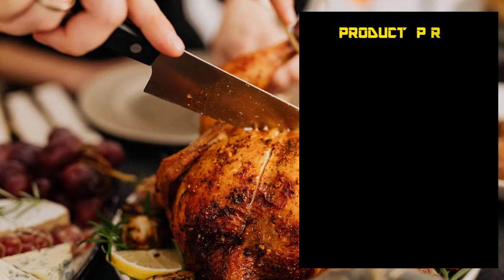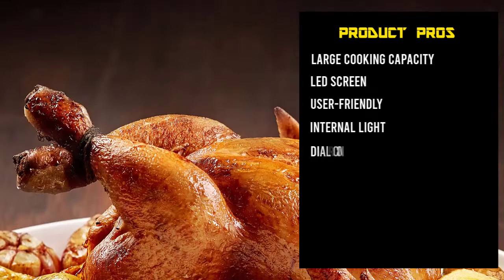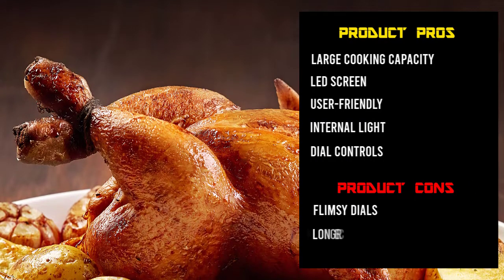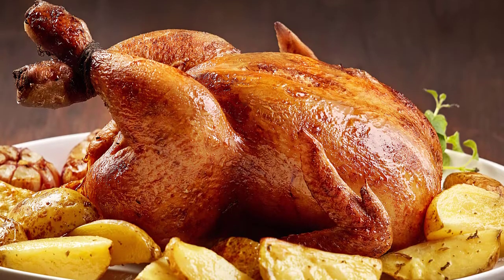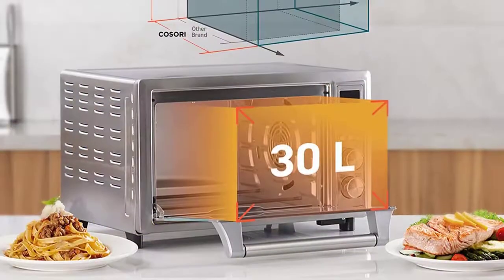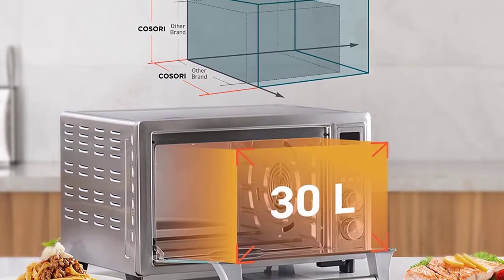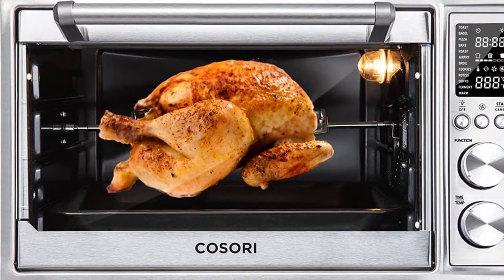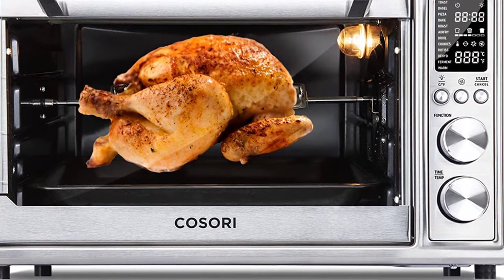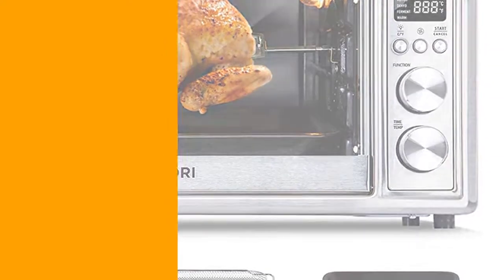This extra-large air fryer toaster oven combo offers a 30L/32-quart cooking capacity to fit 6 slices of toast, a 13-inch pizza, or 5 pounds of chicken. The exterior is an elegant combination of stainless steel finish and a double-layer glass door. A wide handlebar on the top allows you to glide the oven door. Furthermore, a digital display and other control knobs are available on the right side.